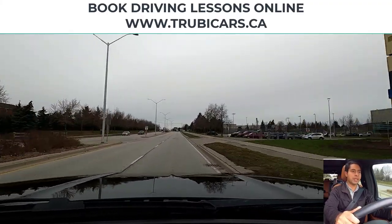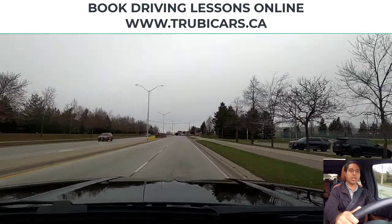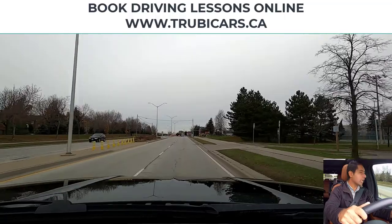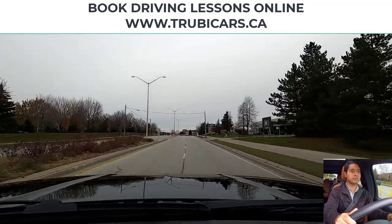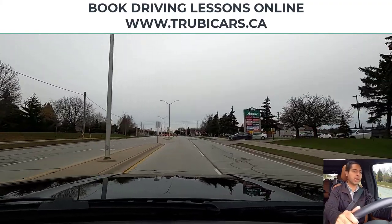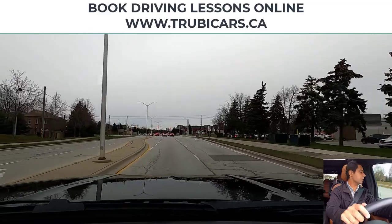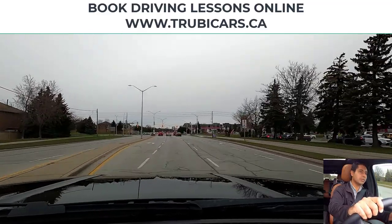At the next intersection we are turning left, so I'm going to signal, mirror check, shoulder check, change lane to the left, cancel signal for now, and when I get closer to the intersection I will put it back on. Now I can signal again — there is a turning lane, so shoulder check and I go into the left turning lane.